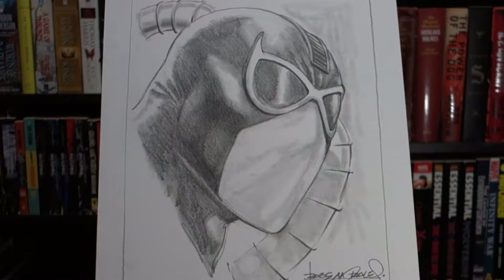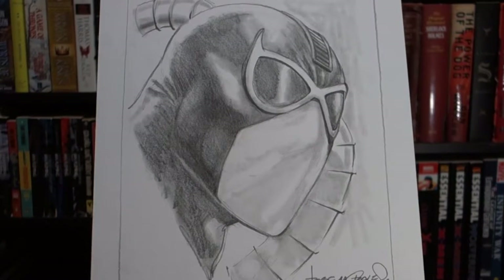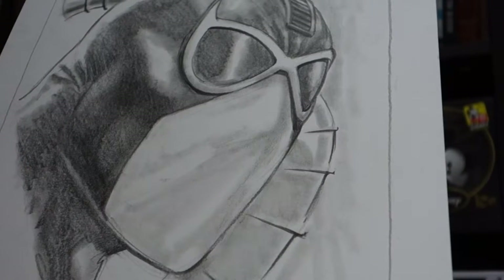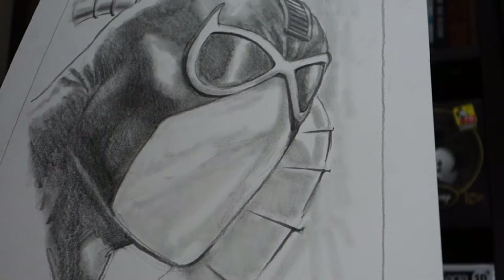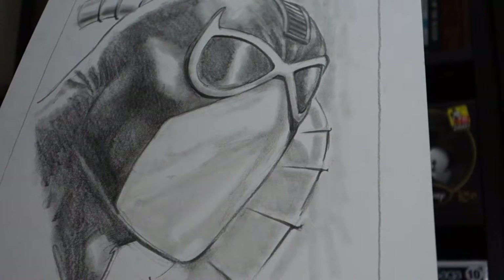But when it came down to it, did I just want a head sketch of a bald guy? And being a bald guy, I've had enough of just seeing a bald man's head. I believe he drew the character Bane in his Nightwing run, and at the time I was very particular with getting characters that artists have drawn in publication form.